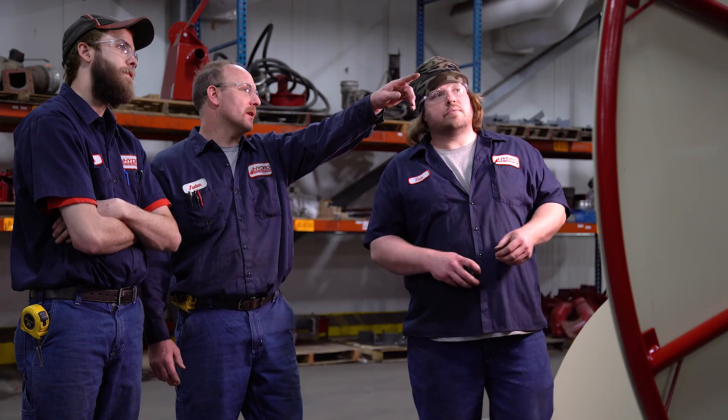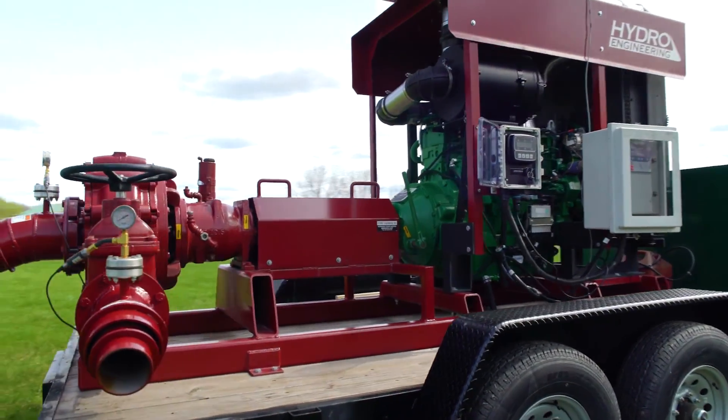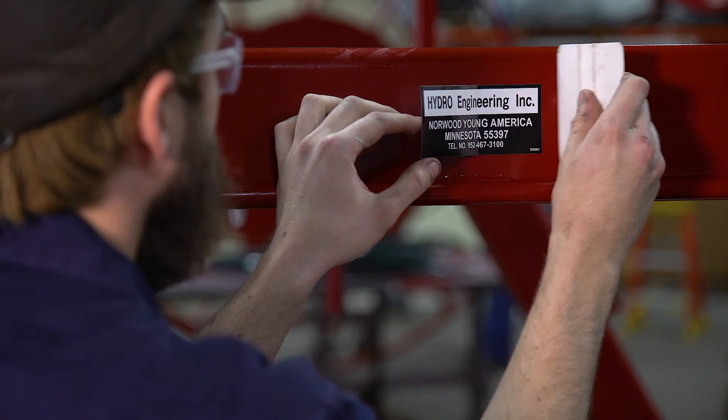It has been an exciting time here at Hydro Engineering, bringing in the engineering team and seeing them develop new products and new equipment to be manufactured and actually leave the door and be used out in the field. Not every product that goes through the shop is going to be the same, but the one thing that remains the same is the quality and the pride that we put behind that product.